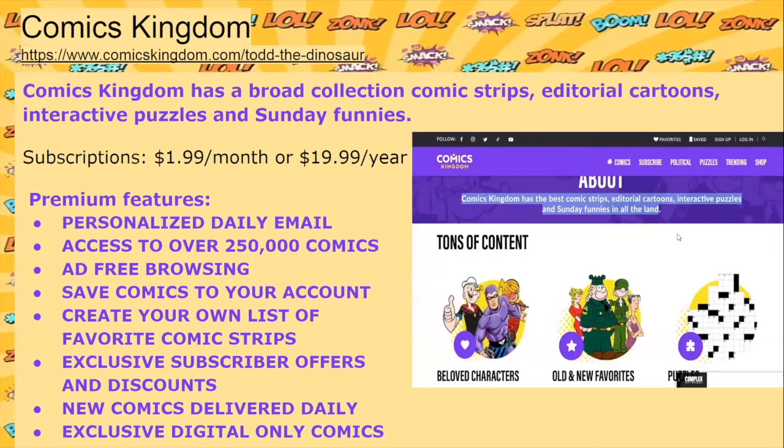Comics Kingdom has a broad collection of comic strips, editorial cartoons, interactive puzzles, and Sunday funnies. Subscriptions are $1.99 per month or $19.99 per year. Premium features include a personalized daily email, access to over 250,000 comics, ad-free browsing, saving comics to your account, creating your own list of favorite comic strips, exclusive subscriber offers and discounts, new comics delivered daily, and exclusive digital-only comics.